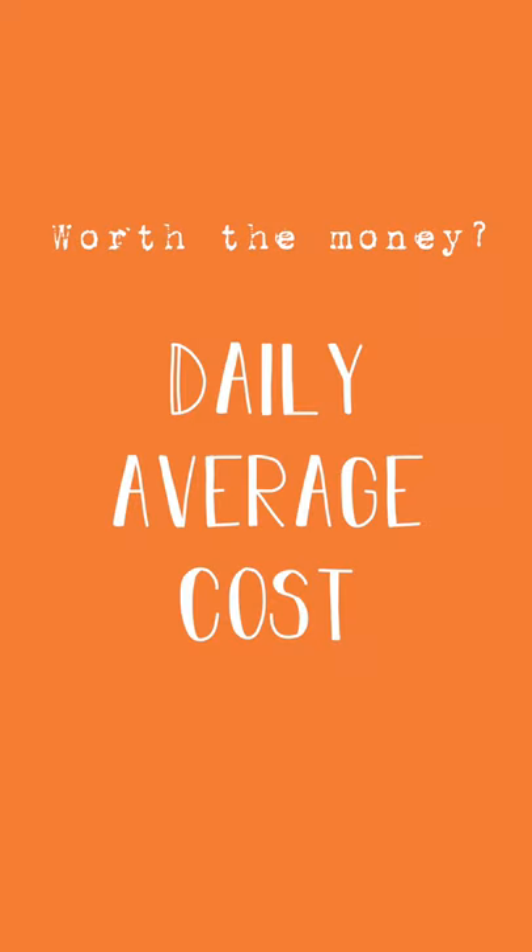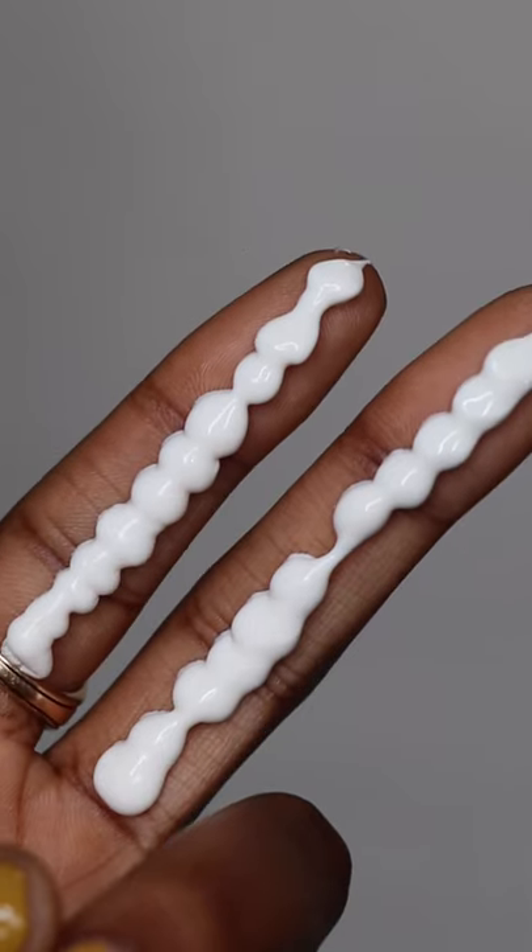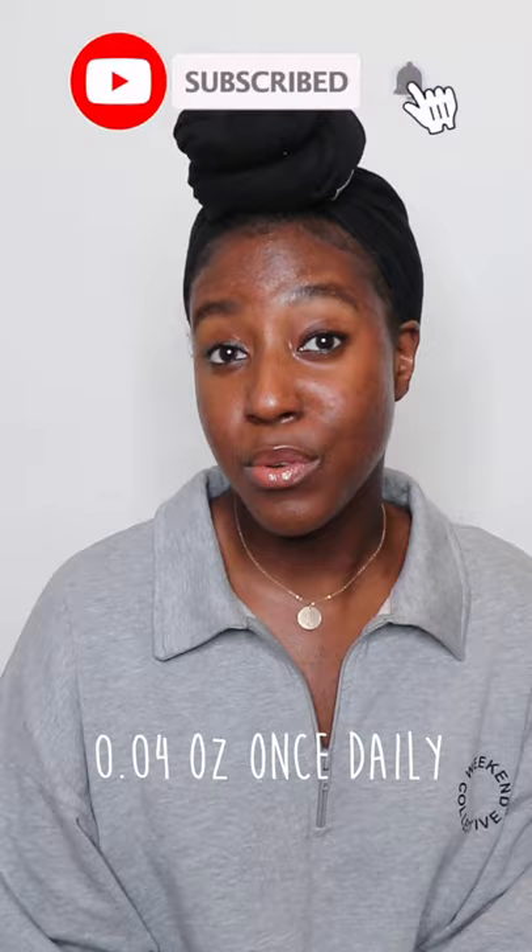How do you know if you're getting your money's worth of your skincare products? This is especially important when it comes to sunscreen, because you have to be using the correct amount to be getting adequate protection. Generally, you need about two fingers worth of sunscreen for your face and neck — that averages to roughly 0.04 fluid ounces.